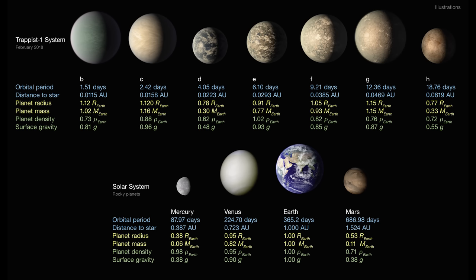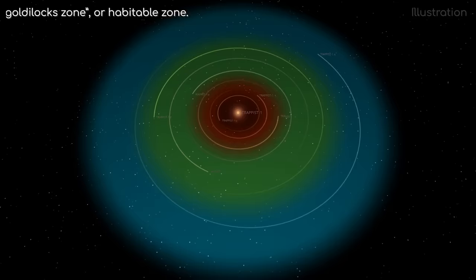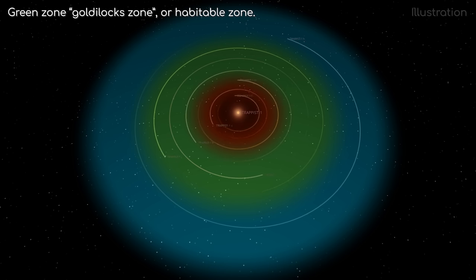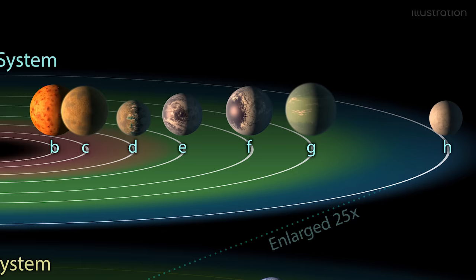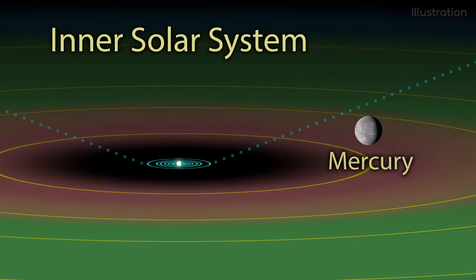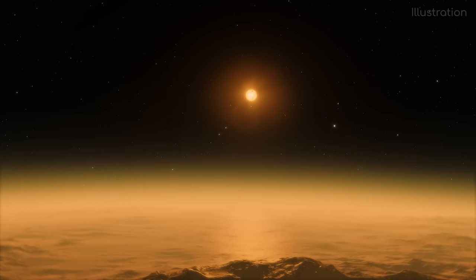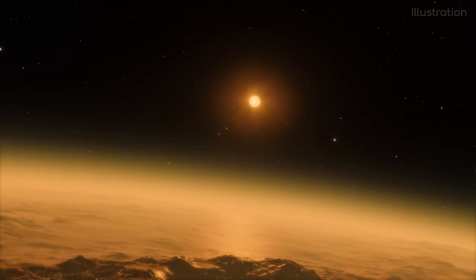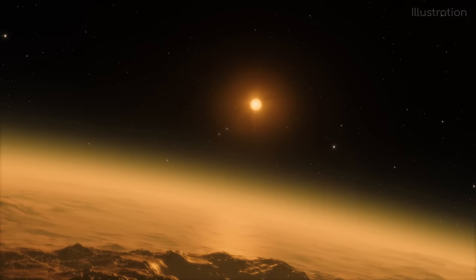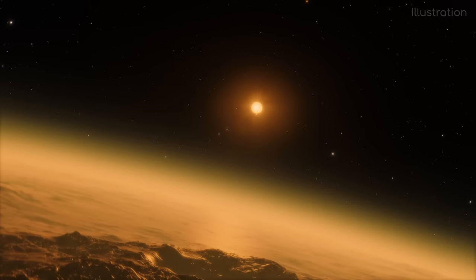Which leads us nicely to the planets of Trappist-1. Trappist-1 has astounded scientists in that it has 7 known Earth-sized planets orbiting it. Optimistically speaking, 6 out of the 7 planets orbit within the system's Goldilocks zone. These planets are so close together that the furthest out planet still only orbits at roughly 9 million kilometres from the star. In comparison, Mercury orbits our star at 58 million kilometres. Our current observations aren't going to be perfect and will only improve as time goes on, but this is what we think at this point in time.